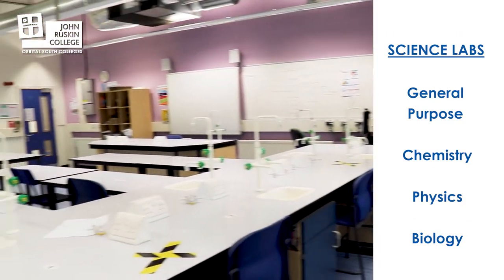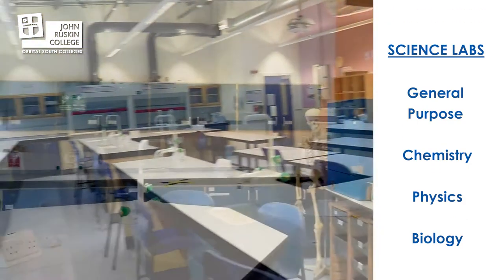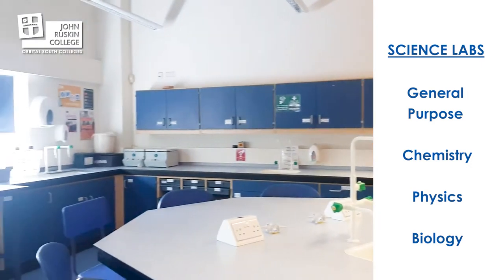This is our general purpose lab. We have three specialist labs: one for chemistry, one for physics and one for biology.